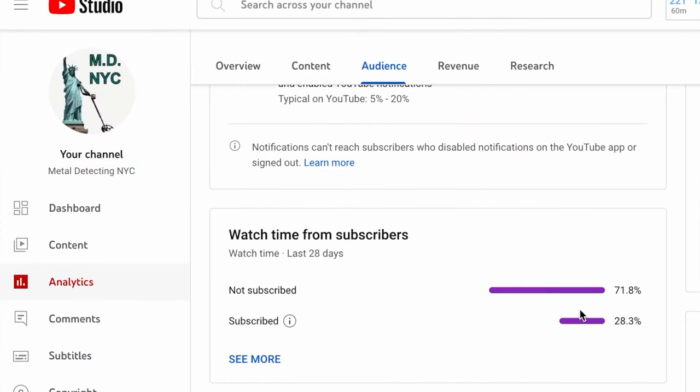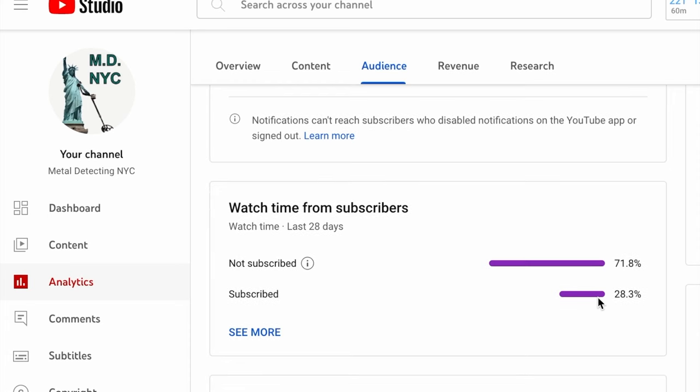71% of the people who watch this channel are not subscribed. It's free, and it helps me, and it'll ensure that more videos like this come out.